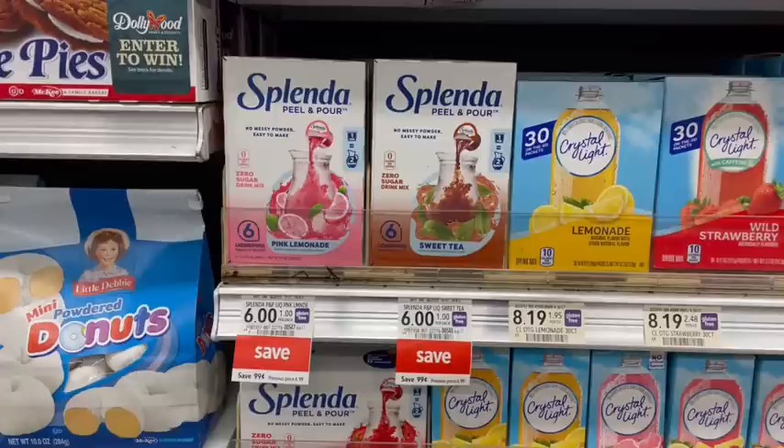Splendid peel and pour is on sale for $6. In the newspaper there were coupons for $6 off one — I don't have that coupon, but if you do it would be completely free. The store Blinkie coupons expired at the end of July and those were $3 off one.